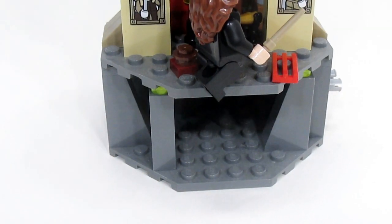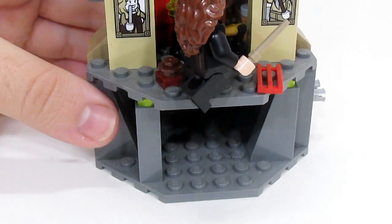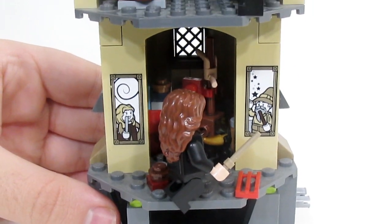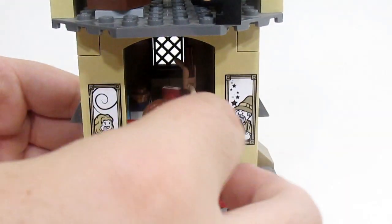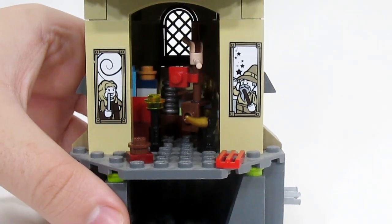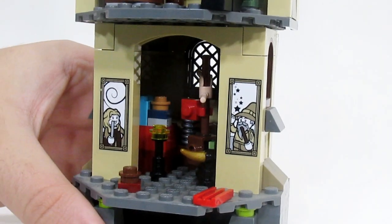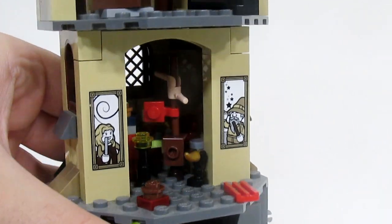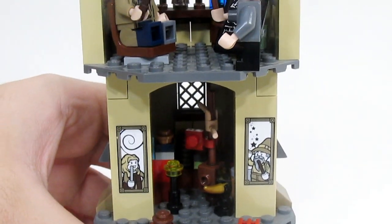Starting by looking at the bottom of this tower, we actually have more of the Chamber of Secrets down in there. Moving up, we get to the Room of Requirement — and this is the room in its shape as just a trash room where everyone throws all their stuff. The details in there are very heavily based off the Room of Requirement in the UCS Hogwarts.